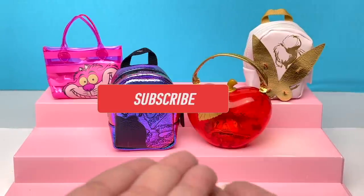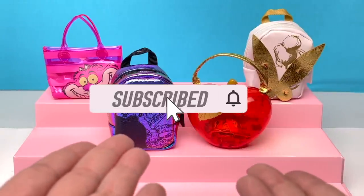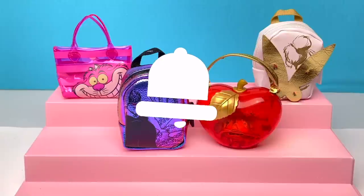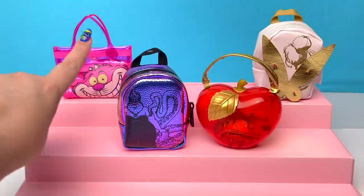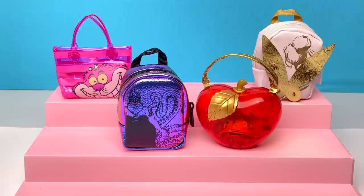All right, little stinkers, you know the drill — if you like this video give it a thumbs up. If you want to be first to see my new videos, make sure you hit that subscribe button and don't forget to hit that notification bell. Remember, be kind to one another and have a great Cheshire Cat day — bye!